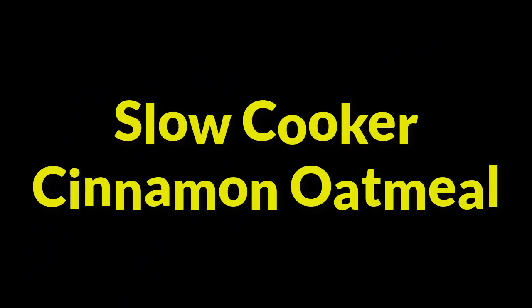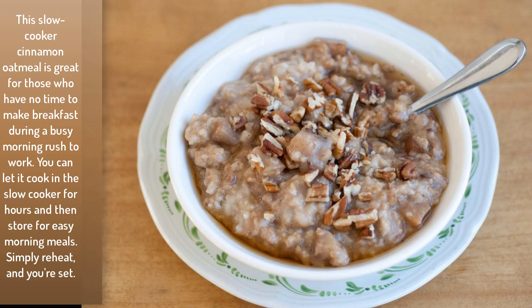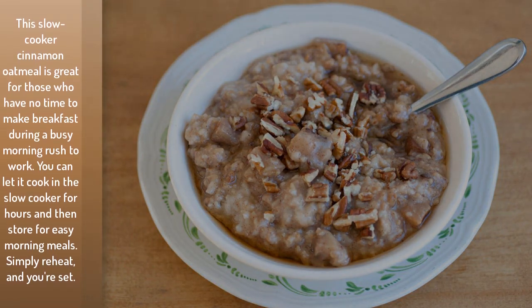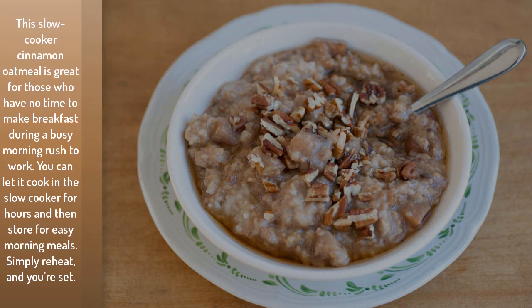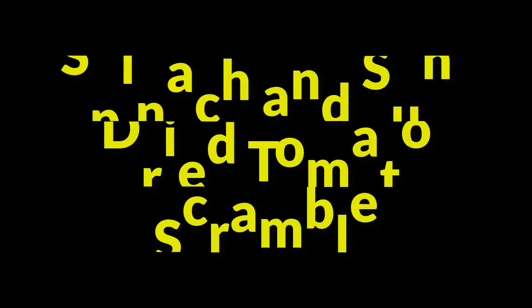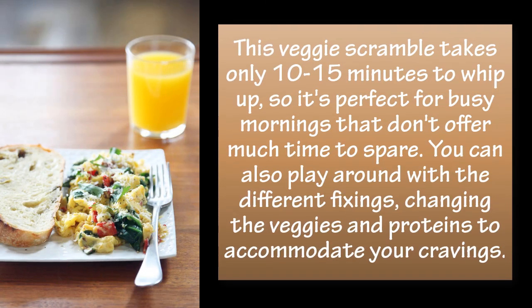Slow cooker cinnamon oatmeal: this slow cooker cinnamon oatmeal is great for those who have no time to make breakfast during a busy morning rush to work. You can let it cook in the slow cooker for hours and then store it for easy morning meals — simply reheat and you're set.